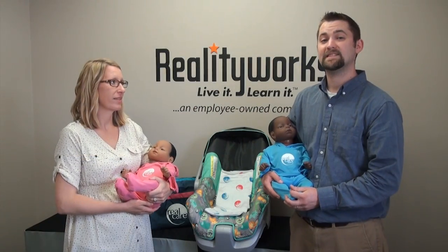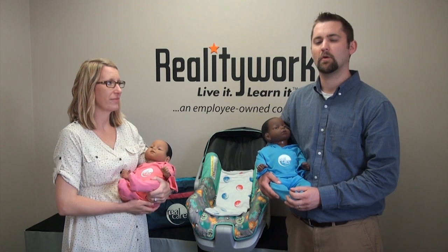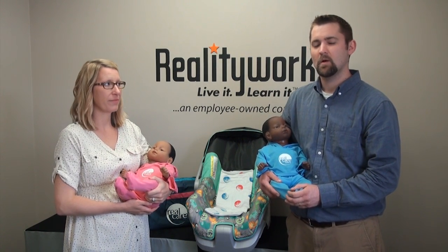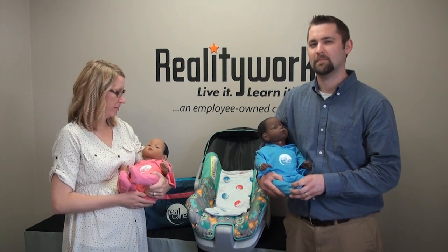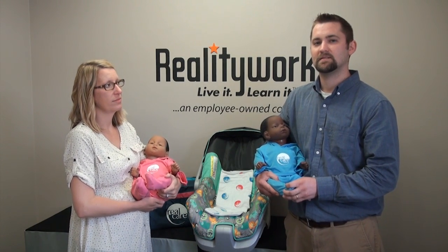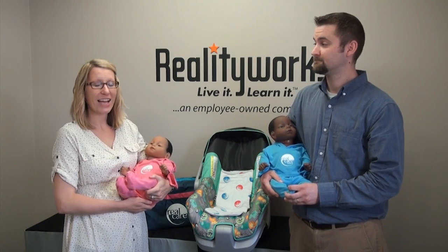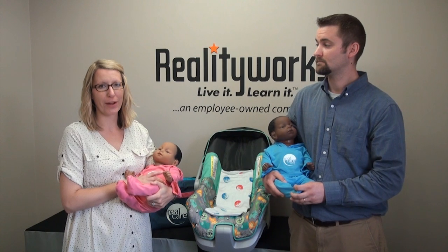With several different easy-to-use curricula, the Real Care Baby program helps you reach your goals by allowing you to cover a variety of topics and issues while connecting your students' emotions to your life lessons. Our Real Care Baby program has been proven effective in aiding students to make healthy decisions and encouraging open communication with their parents. Contact us today to learn how this award-winning product can benefit your program.